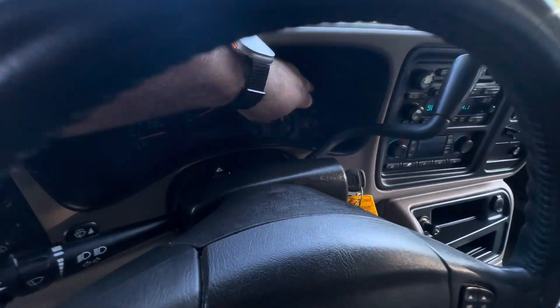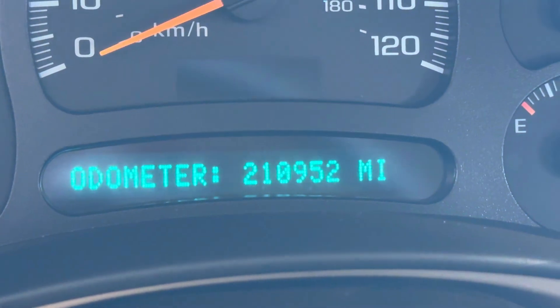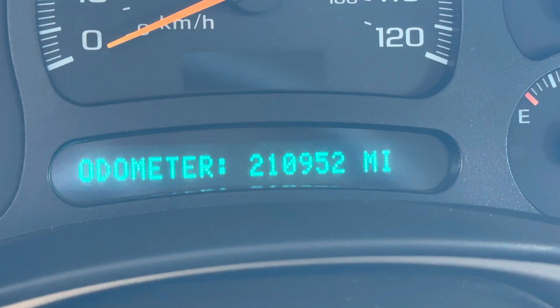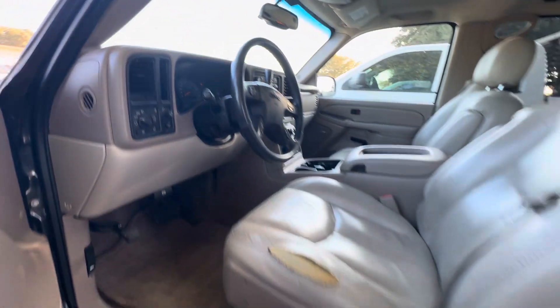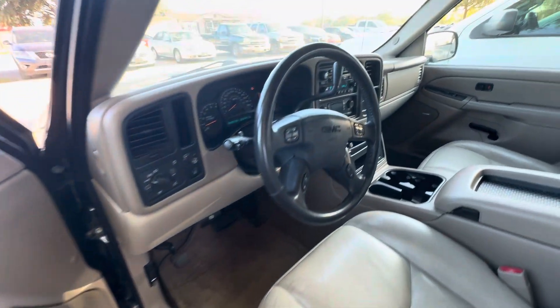This is going to get your mileage. On your odometer, you have 210,952. Here's your VIN. Available for auction at alumwalkshares.com.